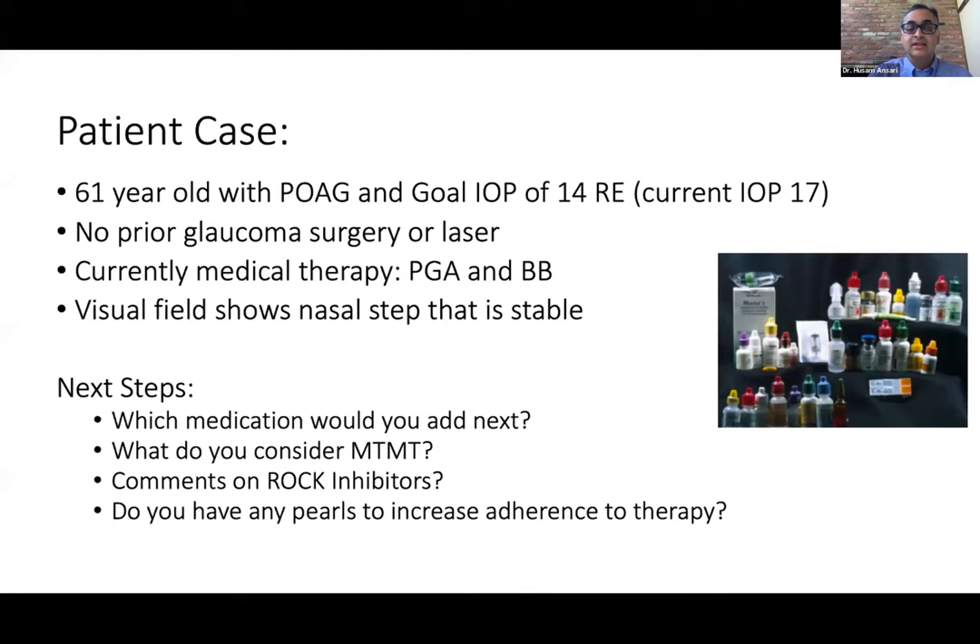Fortunately in the case we're discussing, the reduction needed is somewhat modest, so we may actually achieve that. One key take-home message is that each time you add a drop, you're probably decreasing adherence and not getting as much return on the drop you're starting. A lot of studies are elucidating the fact that we might be getting a millimeter of mercury reduction, but we're also gaining adverse events and troubles when adding a third or fourth agent. More recently in the US and some areas around the world, we have access to newer medications in the ROCK inhibitor category.